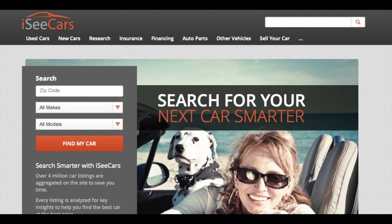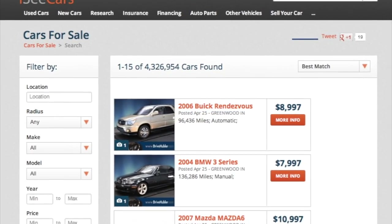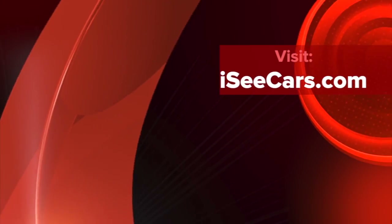IC Cars is an all-in-one car site focused on helping consumers find new and used cars for sale, do research, and get tips and advice. Visit us today at iccars.com.